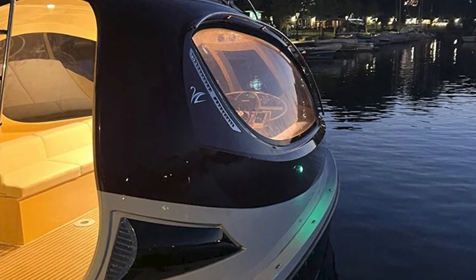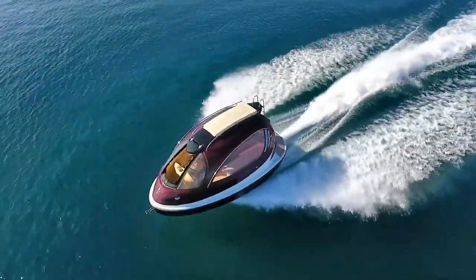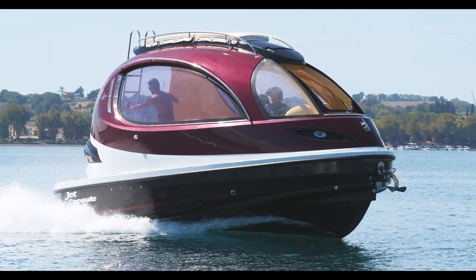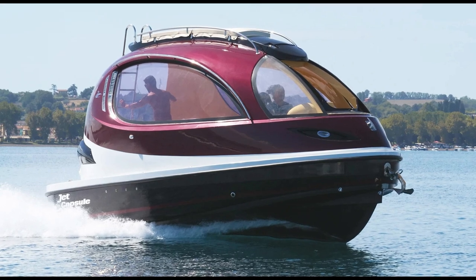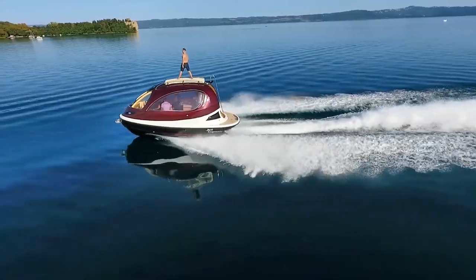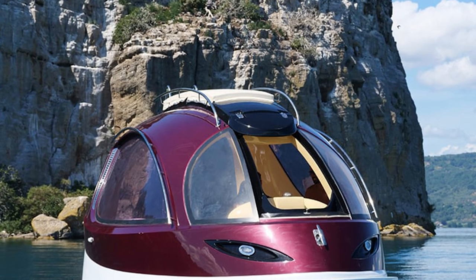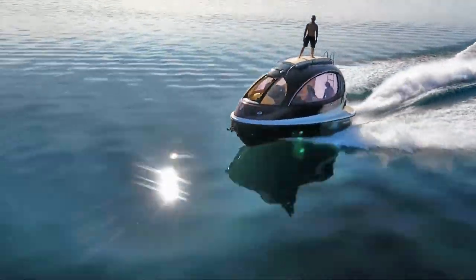But hey, who cares about money when you can be the captain of the most eye-catching alien-like pod on water? Picture this: you and your friends cruising at high speeds, feeling like you're in a sci-fi movie. It's not a boat, it's a statement. So if you've got the cash and the need for speed, why not treat yourself to the future of water mobility? Don't forget to subscribe to Cool Ideas for more out-of-this-world content. Until next time, stay weird and keep dreaming of your own alien pod adventures on the high seas.